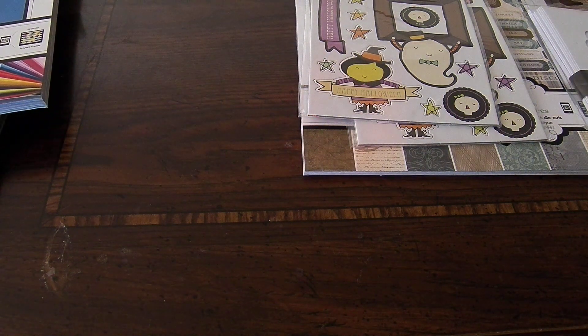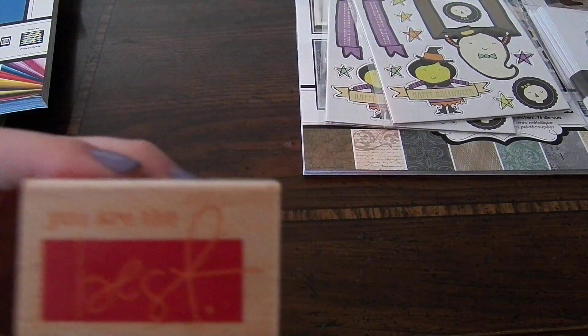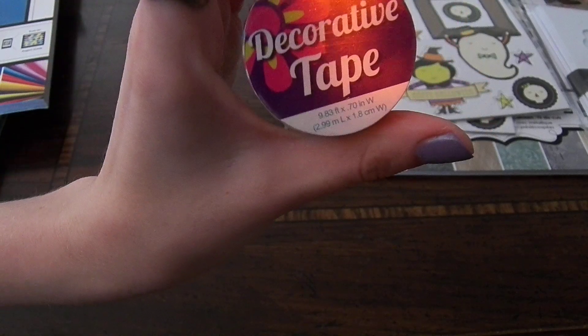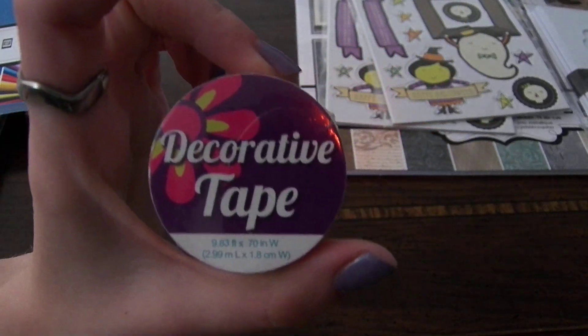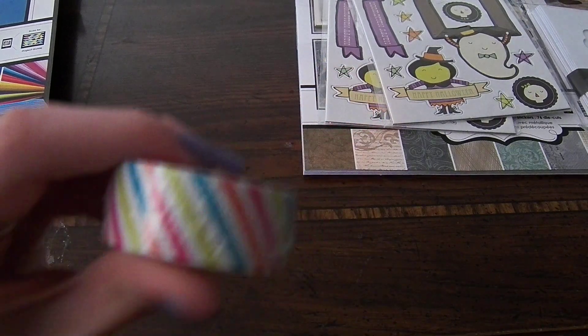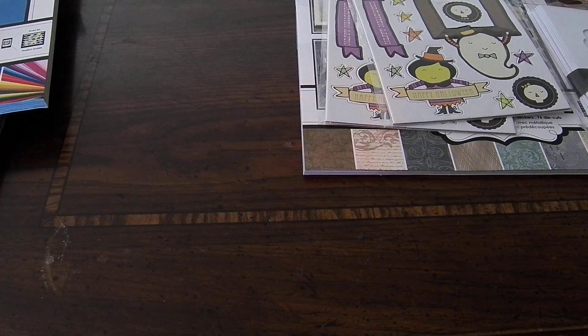I went to Walmart yesterday and they had some stuff on clearance. I got another stamp I don't have yet — this one just says 'You're the Best.' It's rubber. And then I saw this decorative tape, which is 9.83 feet long by 0.7 inches wide. I don't know if it's going to be like washi tape or normal tape, but either way it's really cute colors. That was 88 cents, and the stamp was 50 cents.